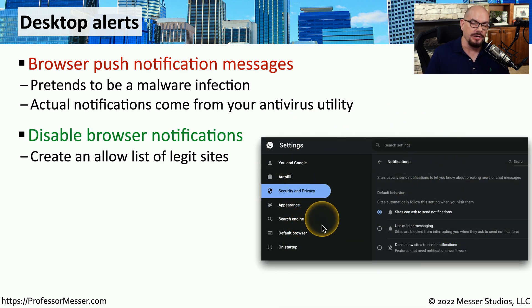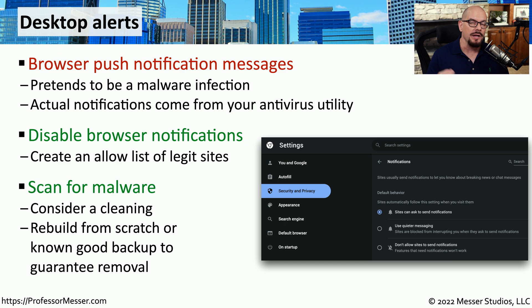Fortunately, most browsers allow you to change the settings associated with these notifications. It's probably under a security setting where you can decide whether sites can ask to send you notifications, or you can disable all notifications and only enable them for known good websites. If you're not sure whether these messages may indicate malware on your system, it's time to perform a scan and see if anything is identified as known malicious software.